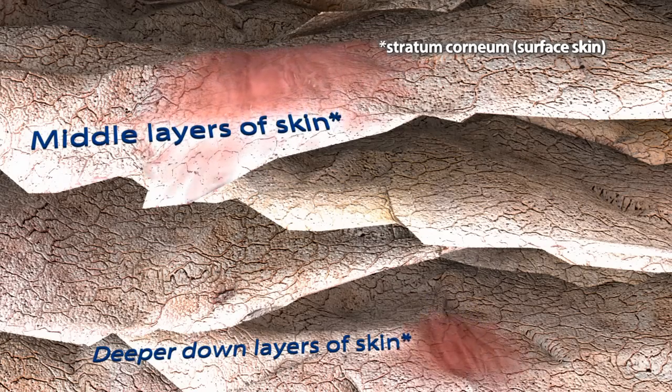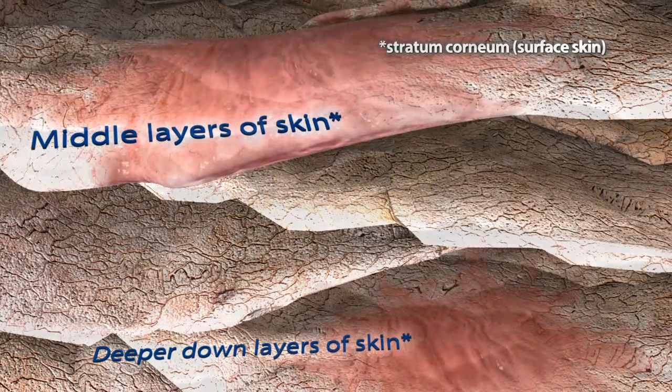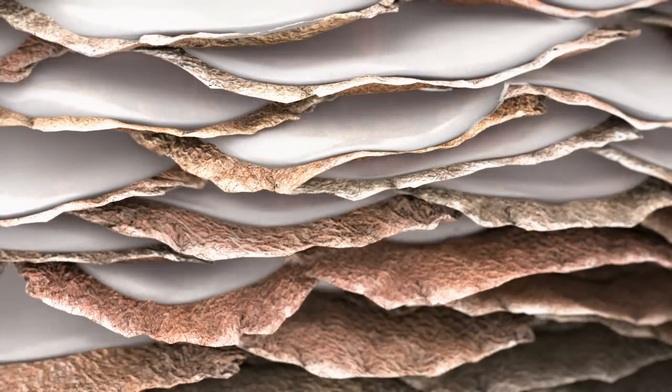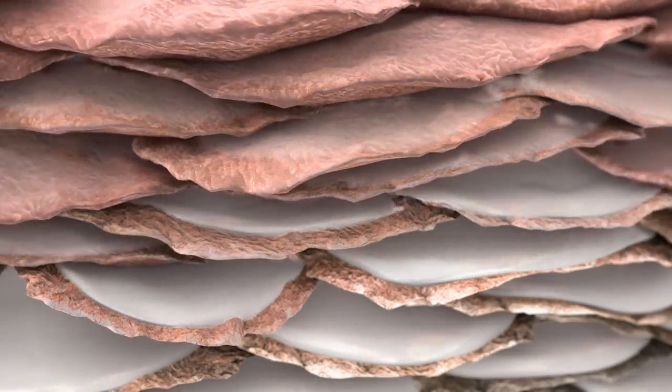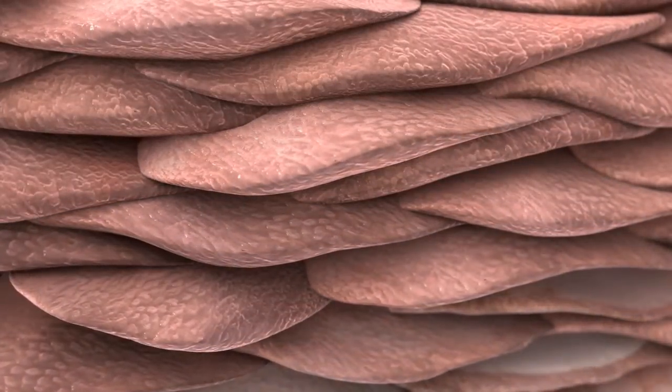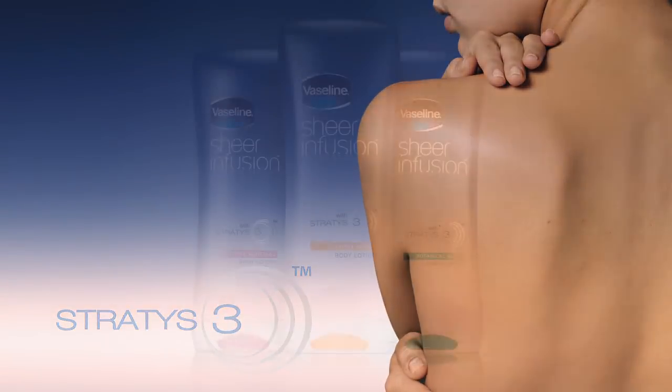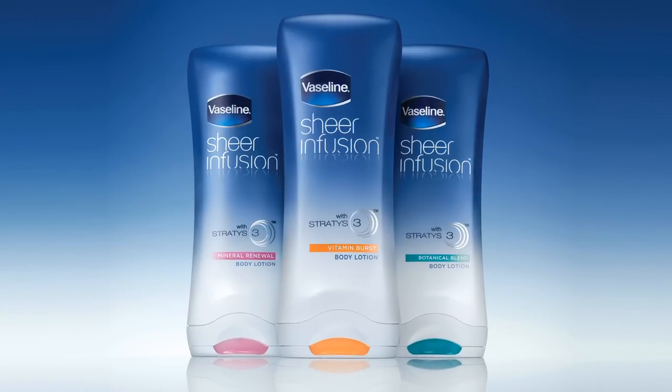This revolutionary Stratus III combination is only found in new Vaseline Sheer Infusion, and infuses and suspends more moisture across all layers of your skin than the leading moisturizing ingredients found in today's products. Vaseline Sheer Infusion is designed to work differently, delivering twice the moisture of leading everyday body lotions and a silky feel like never before.